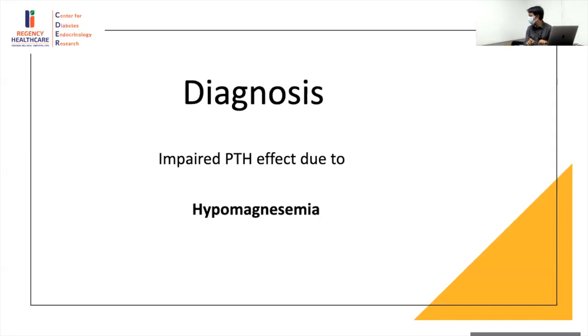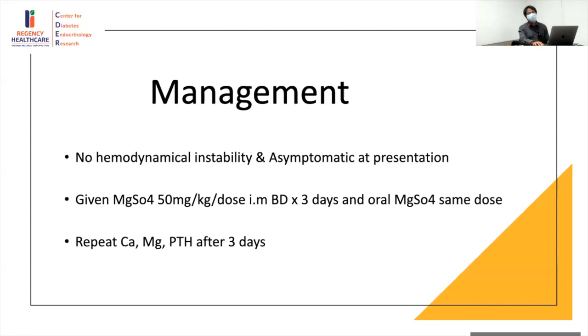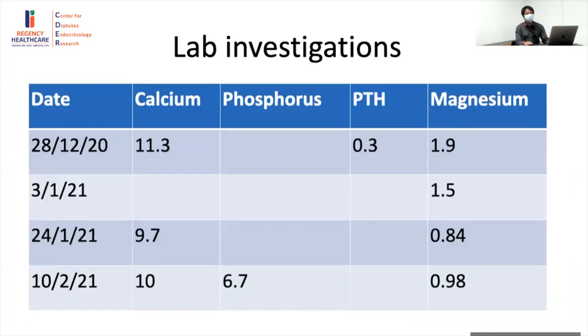With a strong family history in the elder brother, this appears inherited. The child was hemodynamically stable and asymptomatic at presentation, so we gave 50 mg/kg per dose intramuscularly to build up magnesium stores, started oral magnesium replacement, and asked for repeat calcium, magnesium, and PTH after three days. Remarkably, after three days, calcium came up to near-hypercalcemic levels with a corresponding decrease in PTH — demonstrating that the PTH axis was intact. The primary problem was magnesium.